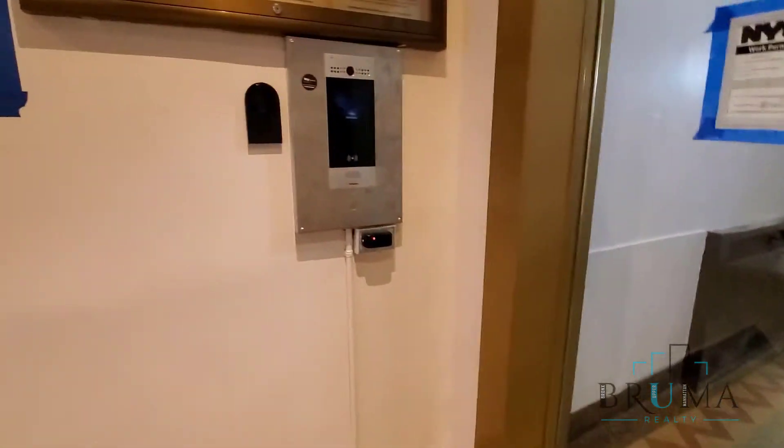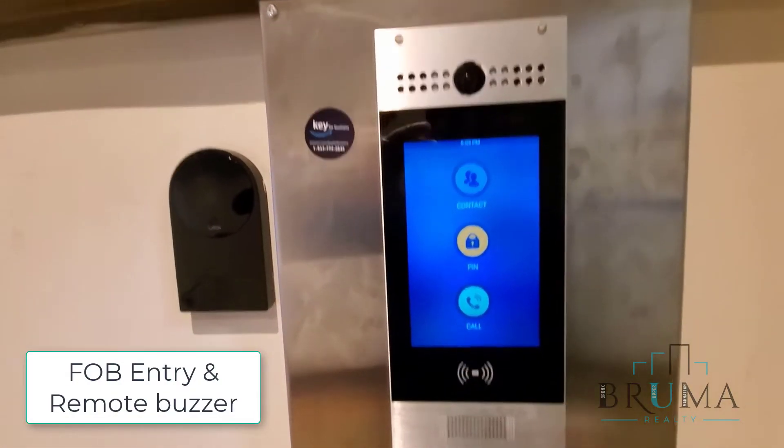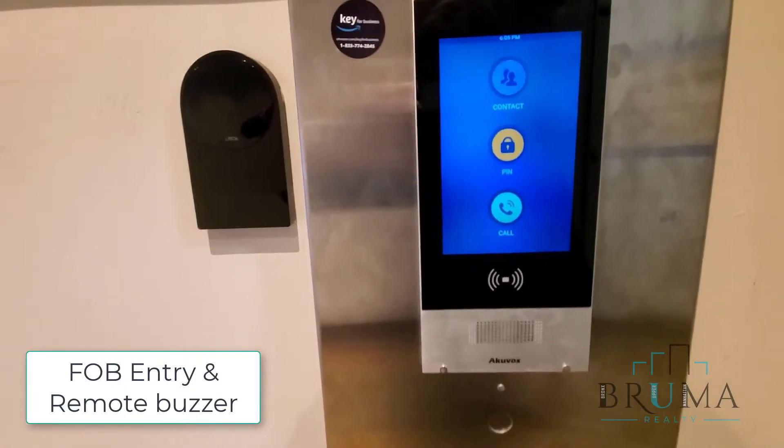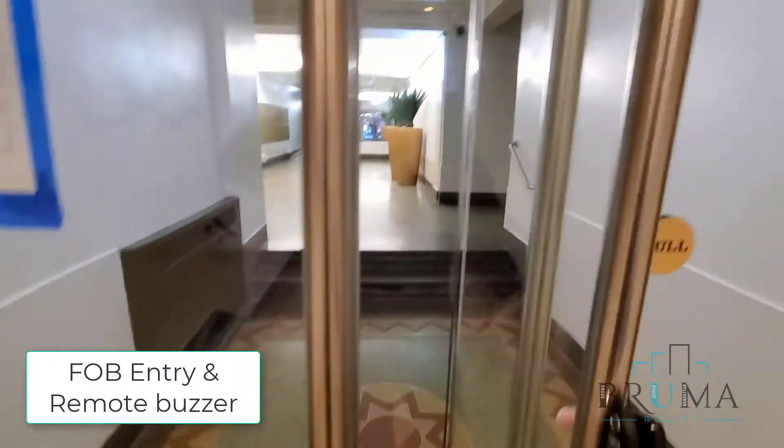You can enter a pin, you can call the tenant — it goes to their phone — and they have a key fob system, which will allow us to get in.